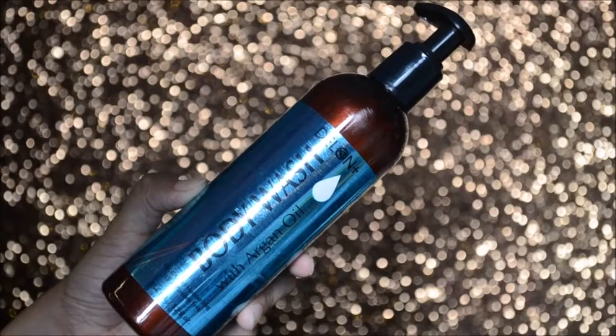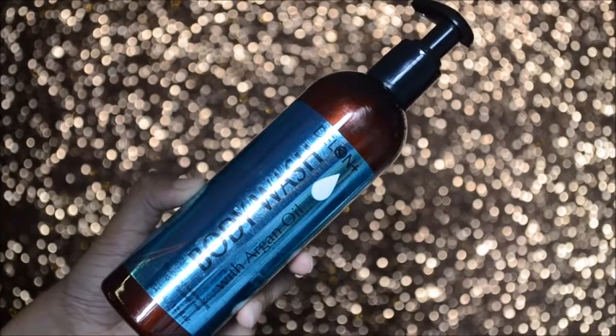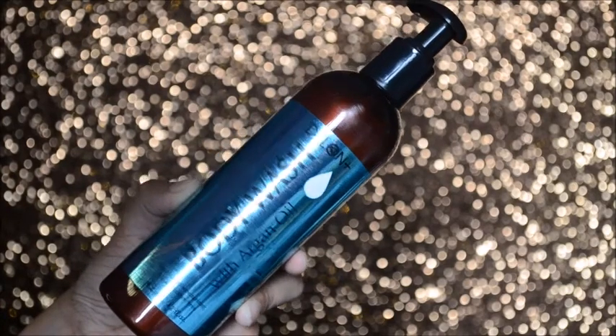My second favorite is the argan oil variant. It says: indulge your senses with a luxuriously creamy body wash designed to clean skin while leaving it soft and moisturized. The formula is enriched with argan oil from the argan tree found in Morocco — extremely nutritious and ideal for moisturizing dry skin. If you have dry skin or dry hair, argan oil products are highly recommended, so this variant is a great pick.